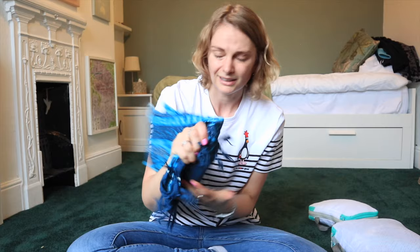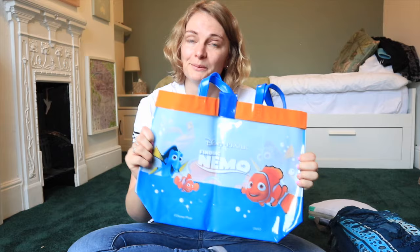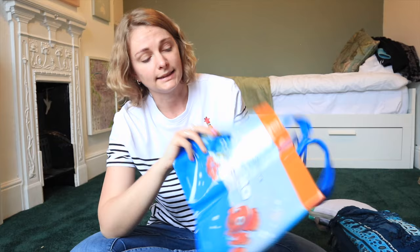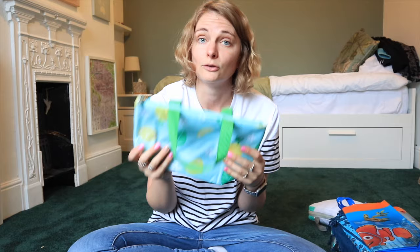So this is all the clothes I'm taking bar my traveling outfit - everything for five weeks in Australia, which I think is impressive. On the side I have a sarong from Bali with little elephants on for lying on at the beach, my Finding Nemo shower bag for hostel showers so items don't get wet, and a small insulated cool bag for taking packed lunches.